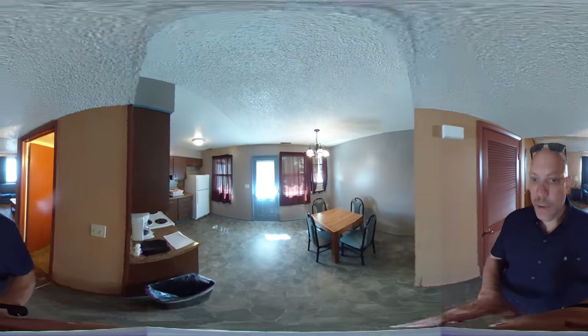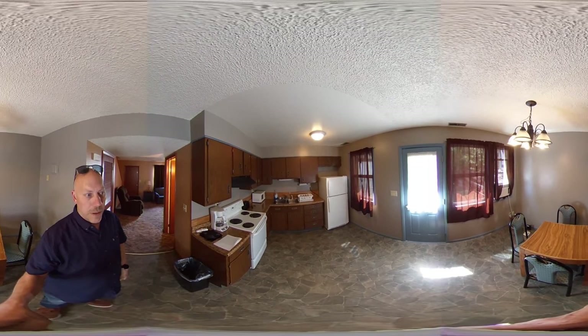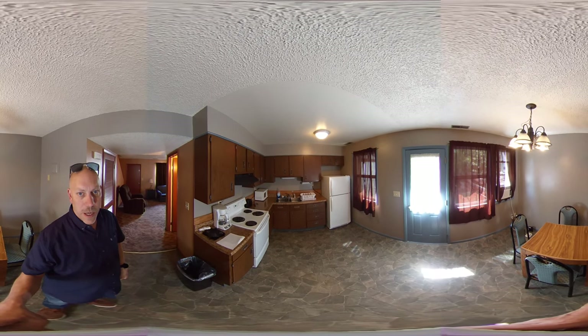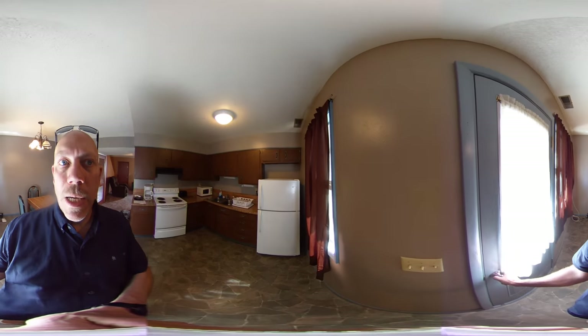And back here we have the kitchen and dining. As you can see there's a table, four chairs, refrigerator, microwave, stove. We have a toaster, coffee pot, and most of the amenities you would need to cook a meal. You may want to bring some of your own specialty items.